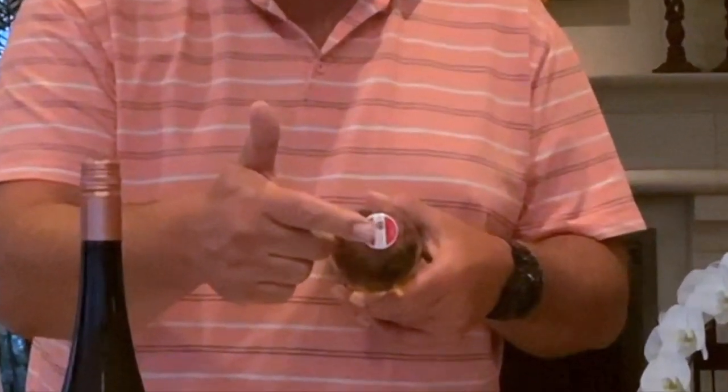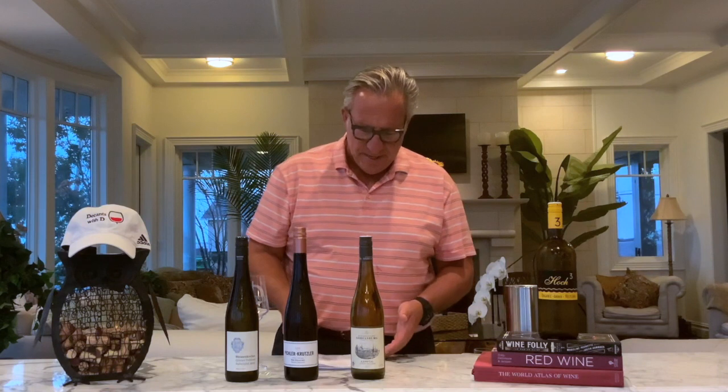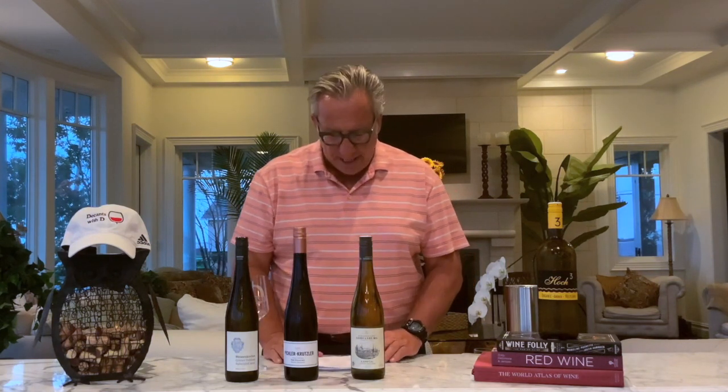So what I have in store for you today is three nice bottles. Grüner Veltliner is the epicenter wine of Austria — it's the number one grape. You can recognize all the Austrian Grüner Veltliner bottles with the Austrian flag on top of the cork. They typically have long neck bottles, and it's a light grape, light wine, maybe similar to a Sauvignon Blanc.